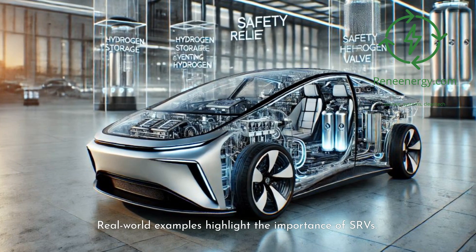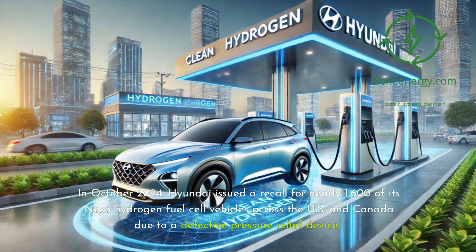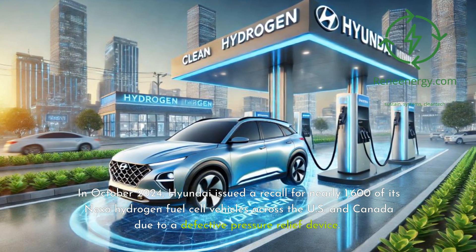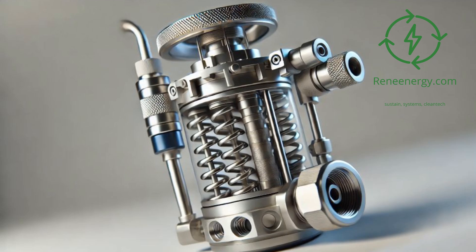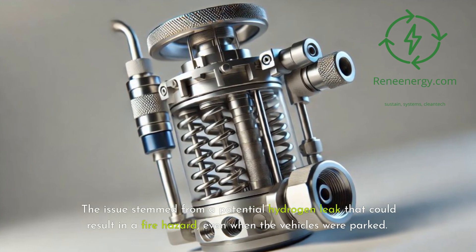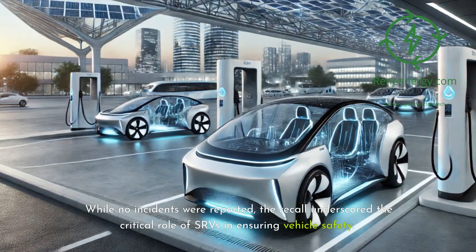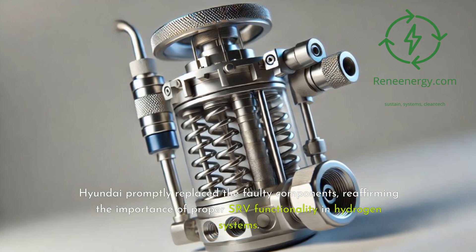Real-world examples highlight the importance of SRVs. In October 2024, Hyundai issued a recall for nearly 1,600 of its Nexo hydrogen fuel cell vehicles across the U.S. and Canada due to a defective pressure relief device. The issue stemmed from a potential hydrogen leak that could result in a fire hazard, even when the vehicles were parked. While no incidents were reported, the recall underscored the critical role of SRVs in ensuring vehicle safety. Hyundai promptly replaced the faulty components, reaffirming the importance of proper SRV functionality in hydrogen systems.